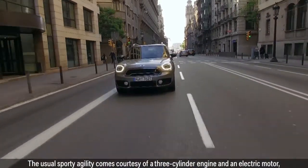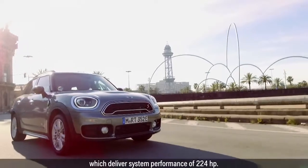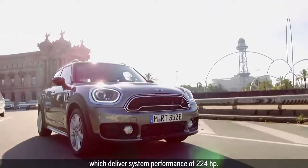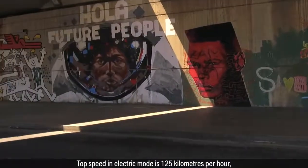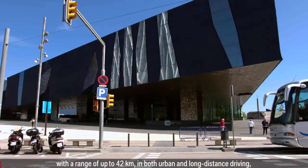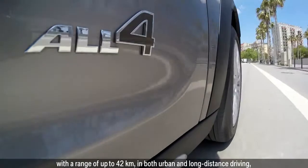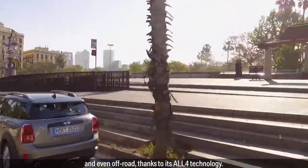The usual sporty agility comes courtesy of a three-cylinder engine and an electric motor, which delivers system performance of 224 HP. Top speed in electric mode is 125 km per hour, with a range of up to 42 km, in both urban and long-distance driving and even off-road, thanks to its All4 technology.